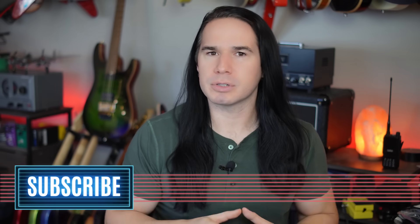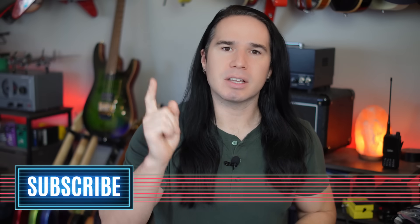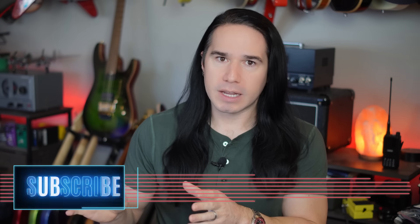Real quick guys, if you enjoy videos like this — checking out cool new affordable guitars and staying up on all the latest news — and you have not already subscribed, please consider subscribing right now.